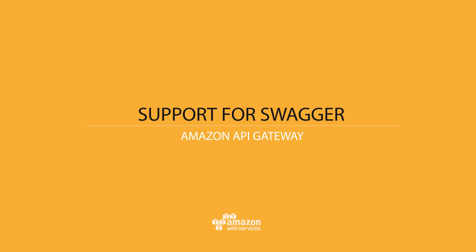We just made this a bit easier by expanding our support for Swagger, a standard language for describing REST APIs. With the new Swagger import API you can replace or create a new API automatically from a definition in Swagger. This allows you to easily automate the creation and deployment of your APIs.